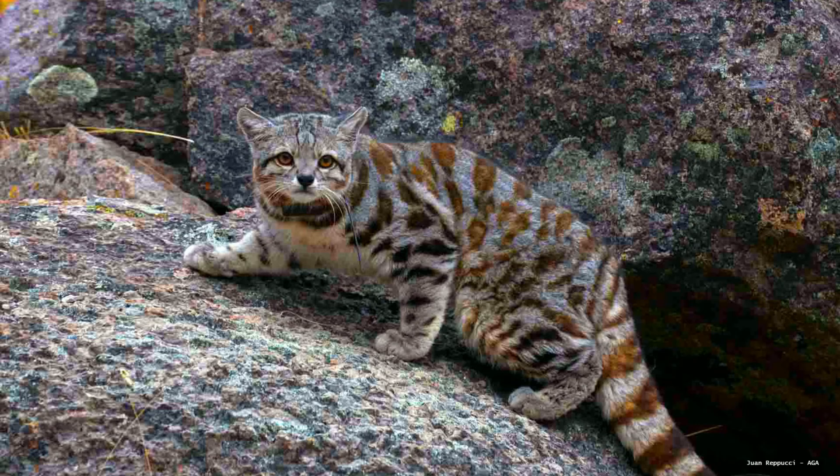Andean mountain cats are so rare that even biologists who study them often go years without seeing one in the wild. Their tail is not just beautiful — it helps with balance, warmth, and camouflage. Local legends say spotting one brings good luck, making them a symbol of nature's magic.